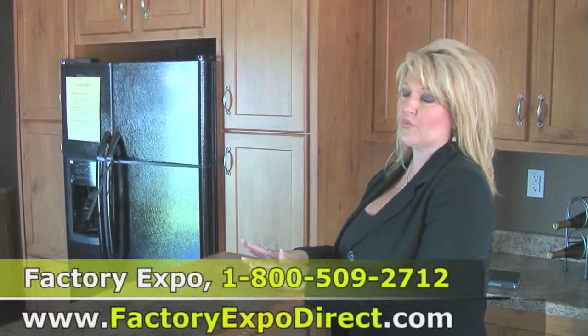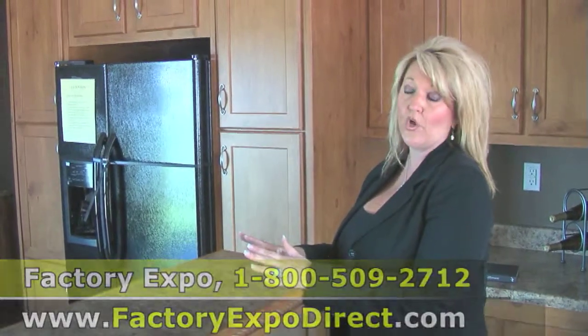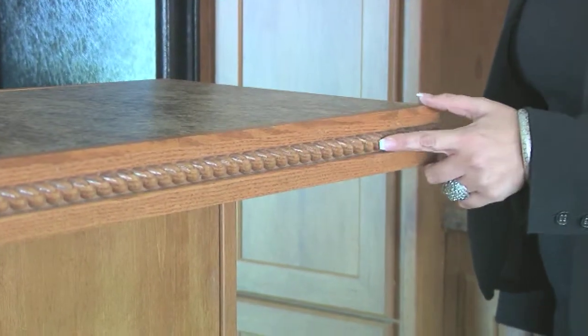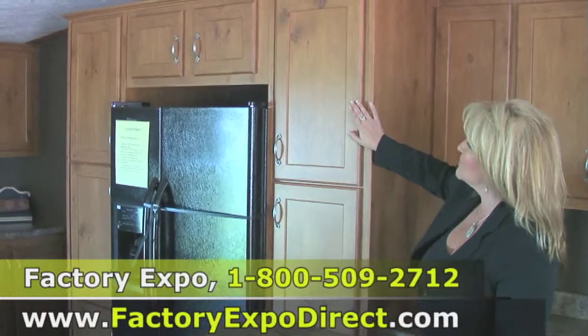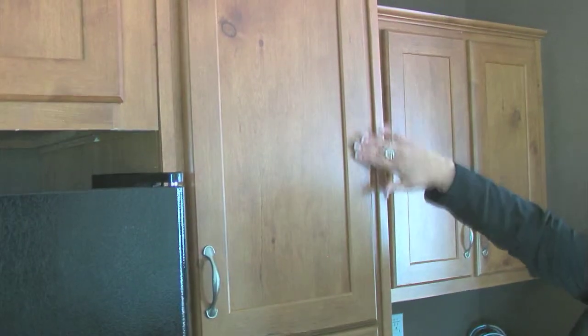One of the unique features of working with Factory Expo is that you can actually customize your home. You can choose the color of your countertops, from a rolled edge to a rope inlay. For your cabinets, you get to choose the color, and even whether you want to go with a smoke glass or etched glass.